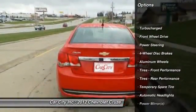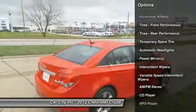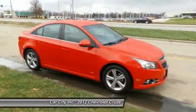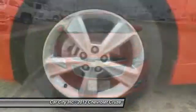Stability control, traction control, anti-lock braking system, keyless entry, steering wheel audio controls, Bluetooth, leather-wrapped steering wheel, adjustable steering wheel, power steering, driver airbag.